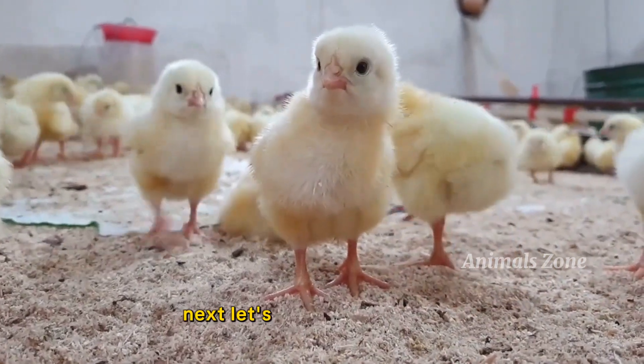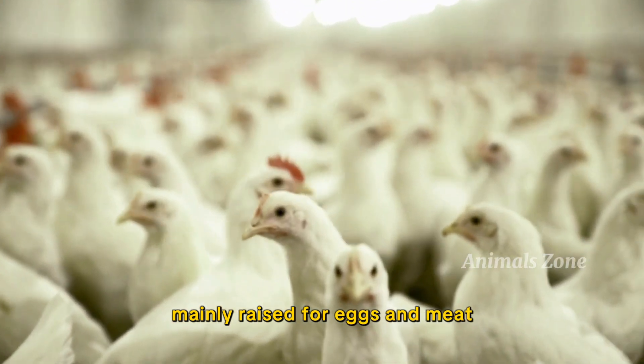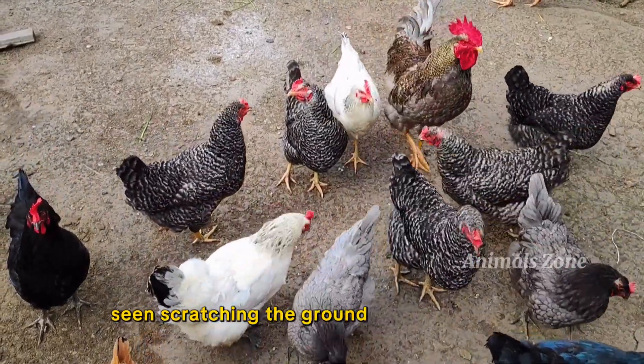Next, let's talk about chickens. Chickens are domestic birds mainly raised for eggs and meat. They make clucking sounds and are often seen scratching the ground in search of food.